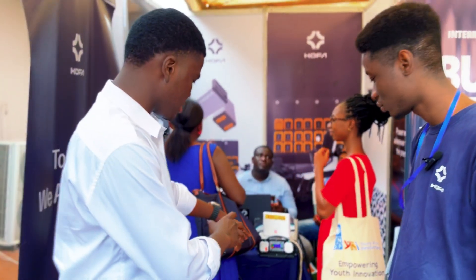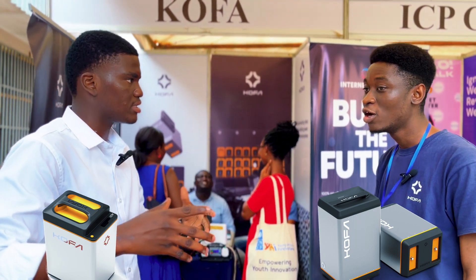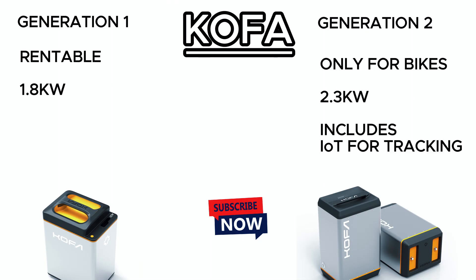There's a difference between this battery and the one inside the bike. This older one was used in our first generation, but we are working on being able to rent second generation batteries as well. Right now these older ones are only for the banks.